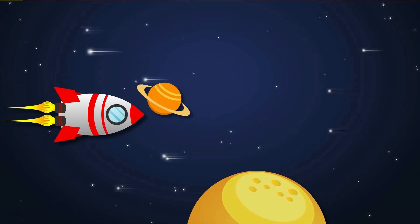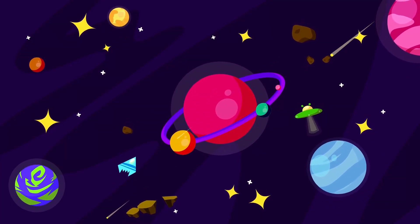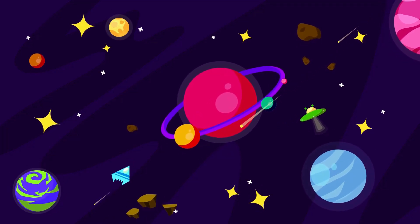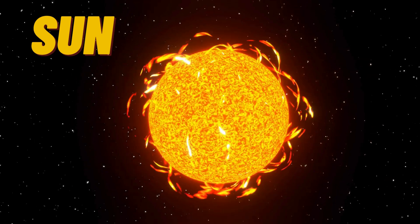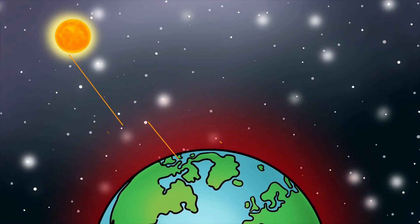Our solar system is made up of the Sun, eight planets, and a variety of smaller objects like moons, asteroids, and comets. Let's start with the star at the center of it all, the Sun! The Sun is a giant ball of hot gases, mainly hydrogen and helium. It gives us light and warmth, making life possible here on Earth.